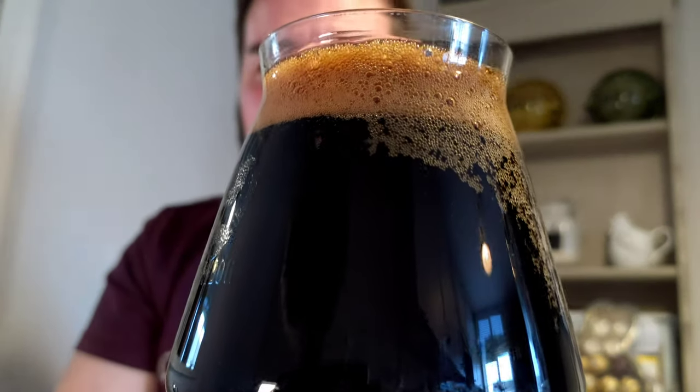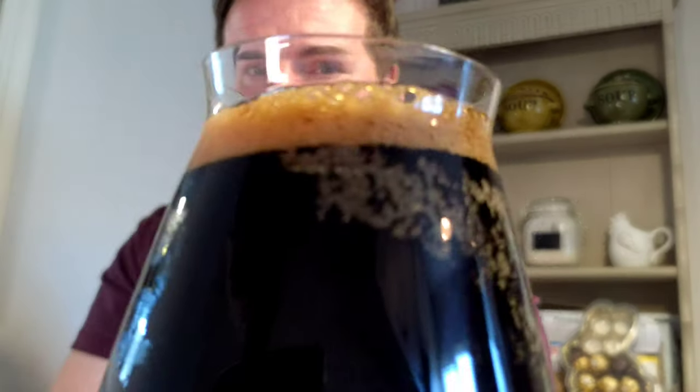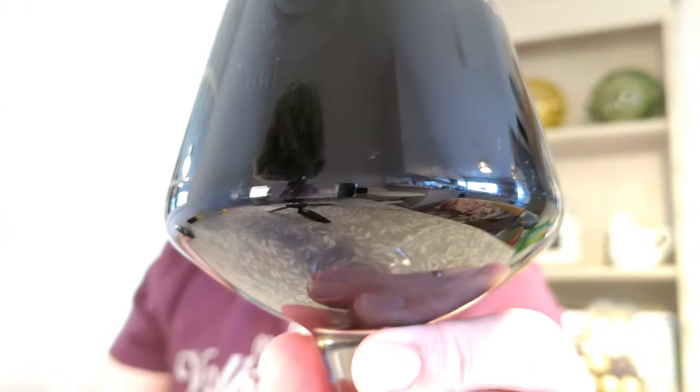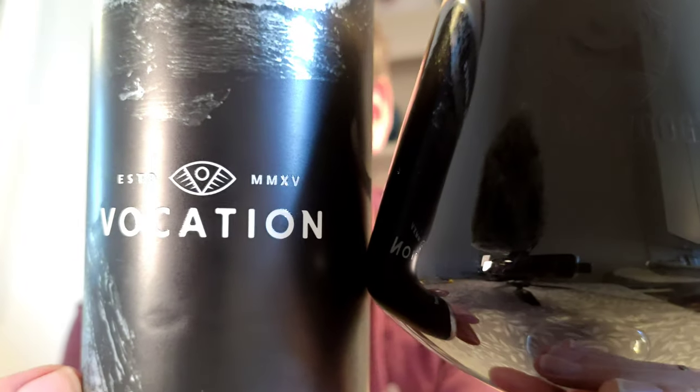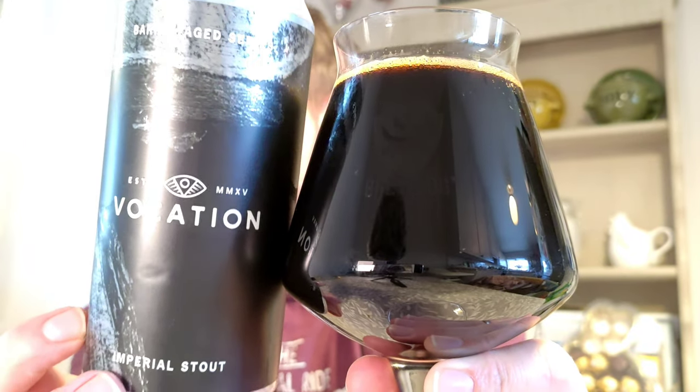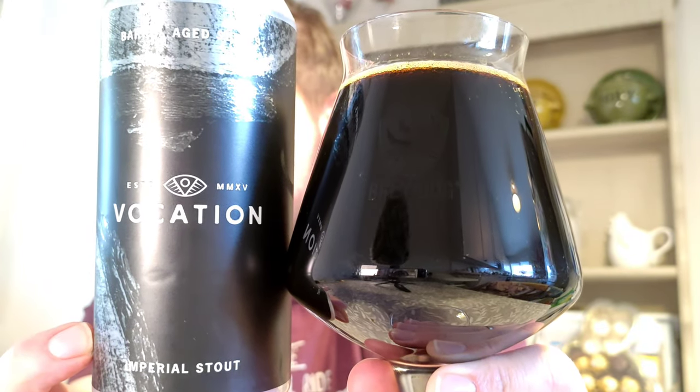Nice dark head, bubbling away — you can hear it. It's pouring quite quickly. Very dark beer — very dark beer. If we can get that as the thumbnail, let's get a picture of that actually.